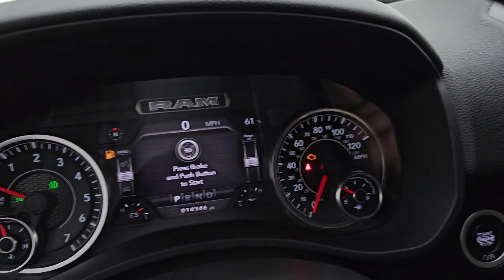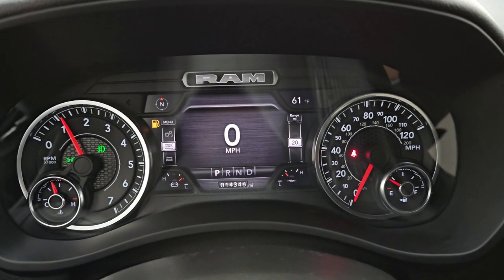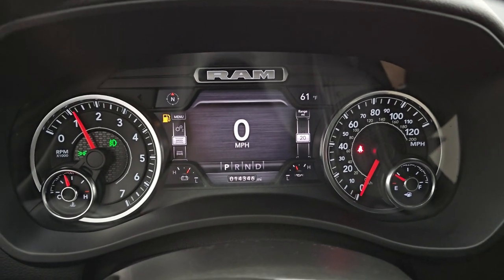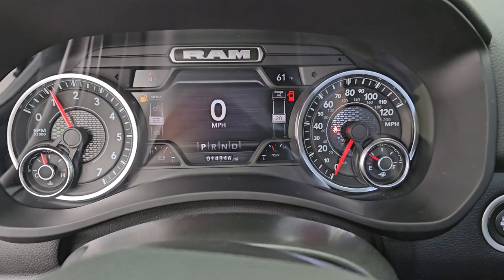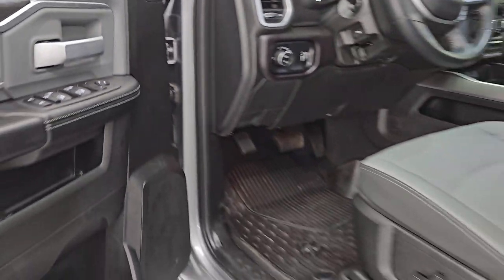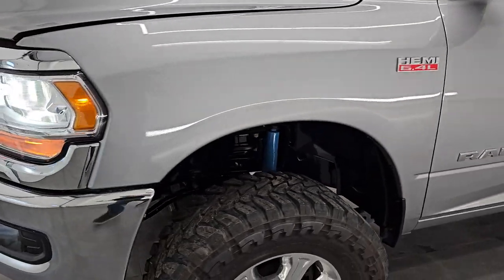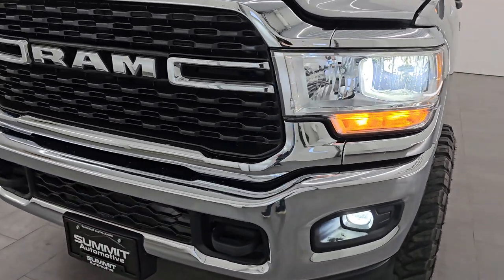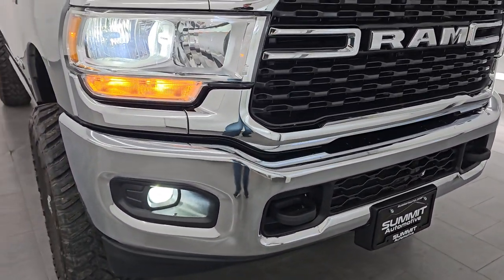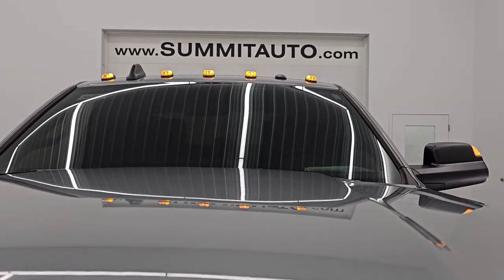Let's start it up and take a look under the hood. Starts right up — no check engine lights or anything like that. I'll turn those LED lights on so we can go check those out. You can see those LED lights that somebody installed are very bright and work very nicely. Cab lights all work good too.